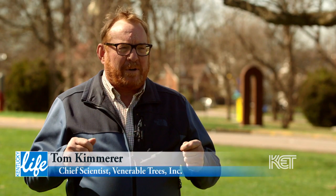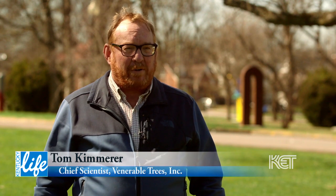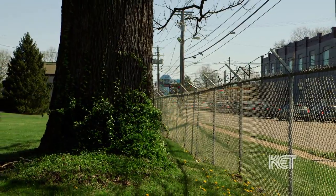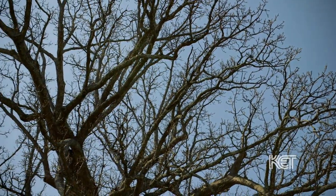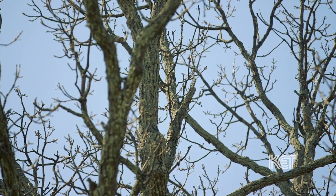The purpose of Venerable Trees, the nonprofit, is to ensure a future for these trees. They're disappearing very rapidly — due to old age, development, soil compaction, and mower damage. Our goal is to work with landowners to ensure a future for these ancient trees, so that a tree like these will live as long as it possibly can and live out its natural life.